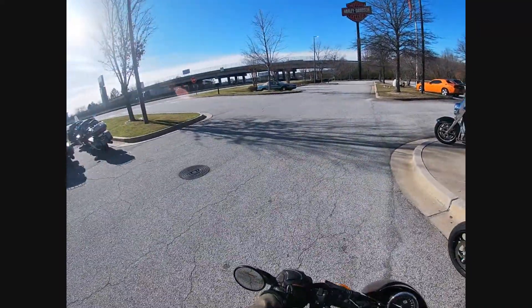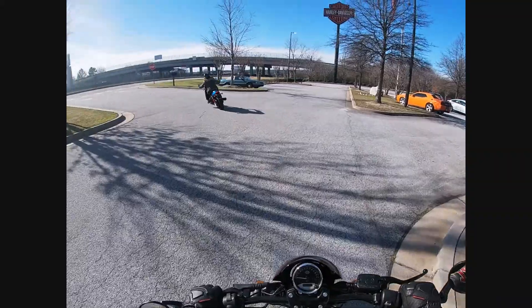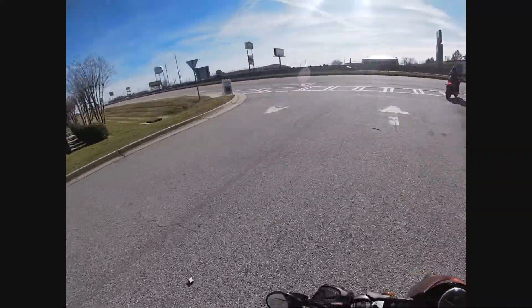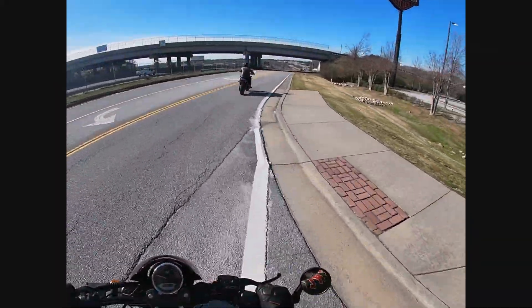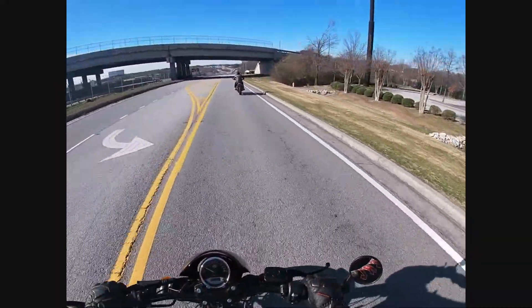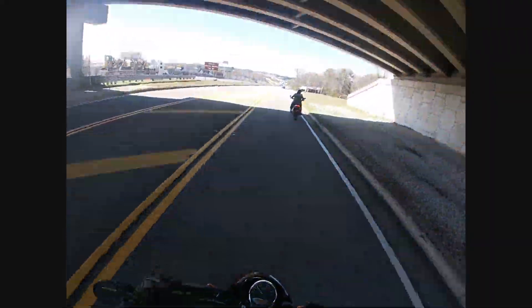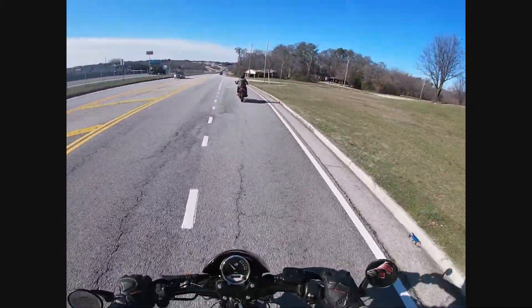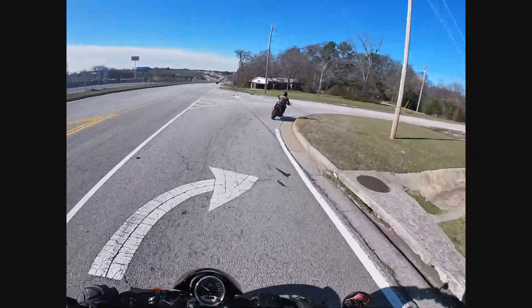Okay, so the Street 750 — this is the first time I've been on one of these bikes and I'm a little torn, to be honest. You know what, it's fun. It's not a very heavy bike, so you've got a 750 engine that actually gives her a little bit of pep. See how it turns in here.